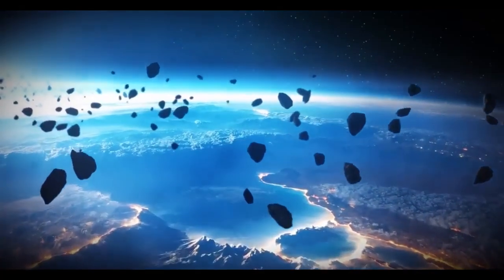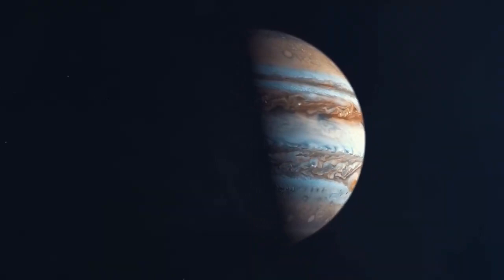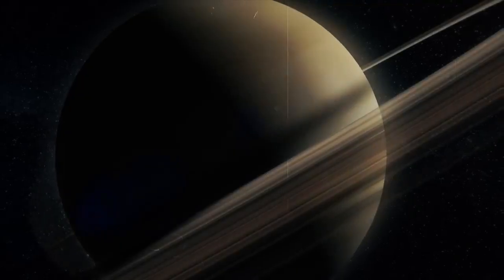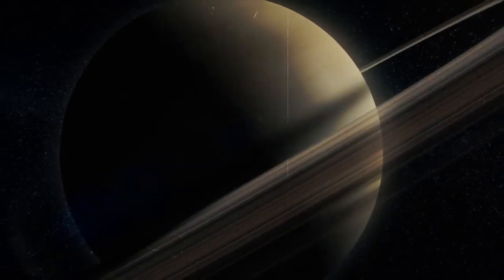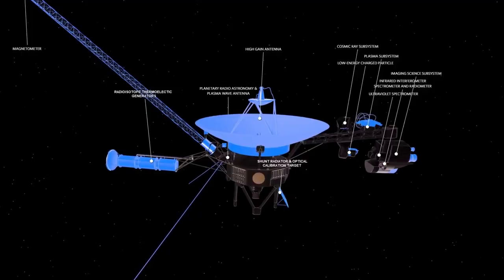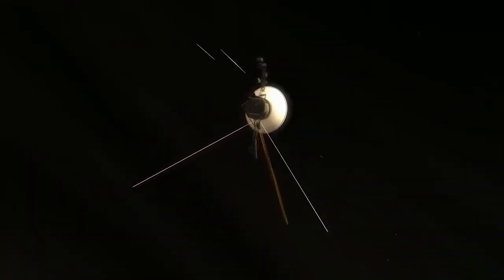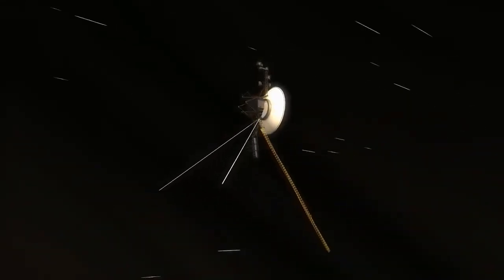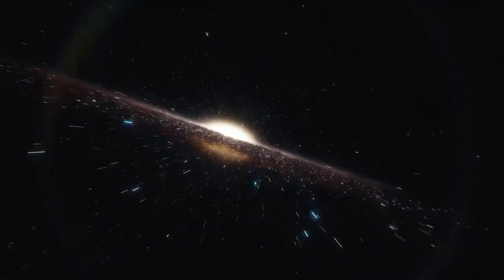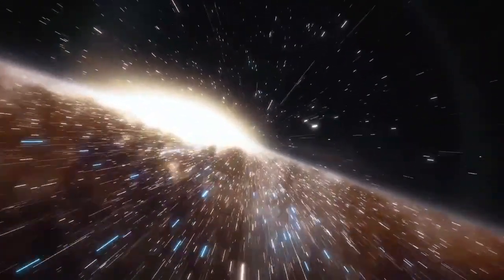What does this mean for us? Voyager 2's journey enhances our understanding of the Sun's protective bubble and its interaction with the surrounding space. This knowledge is crucial for future space missions and expanding our understanding of the universe beyond our solar system. Crossing the heliopause marked a historic milestone, officially taking Voyager 2 from the solar system into interstellar space. Even billions of miles away from Earth, Voyager 2 continues to send back invaluable data, transforming our view of the space between stars.